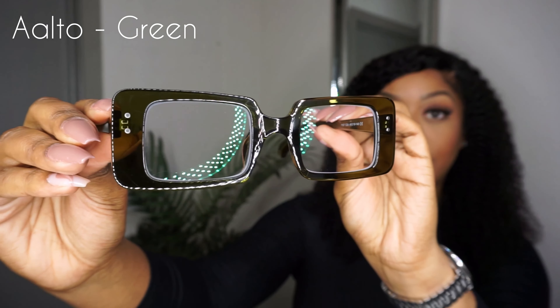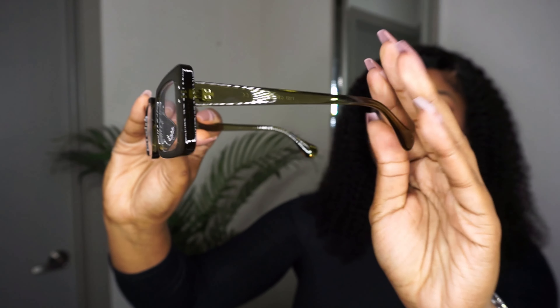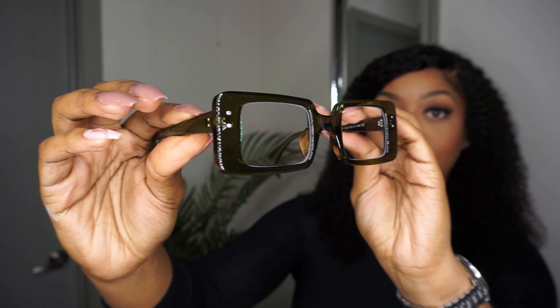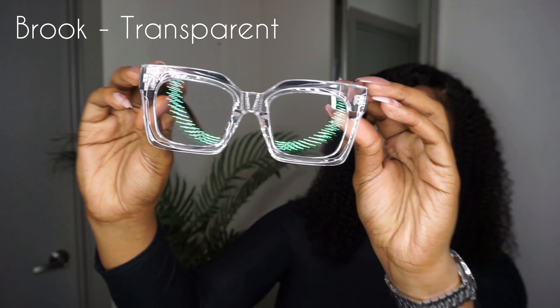Now let's finally get into this haul! These first pair of glasses are called Alto and I have them in the color green. They also come in tortoise shell, black, and pink, but I am really feeling these glasses. I love the slim rectangle frame — I just think they are super trendy and cute.